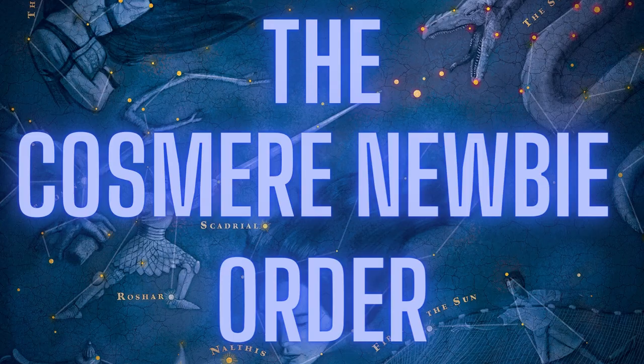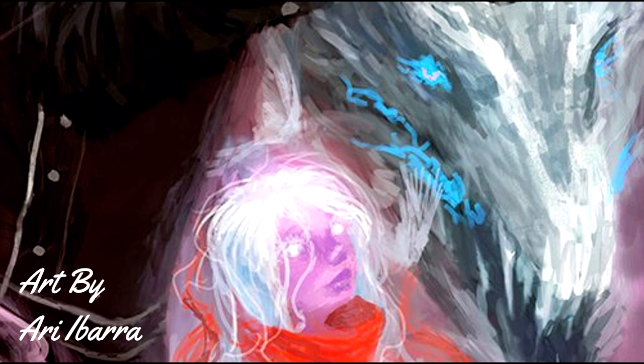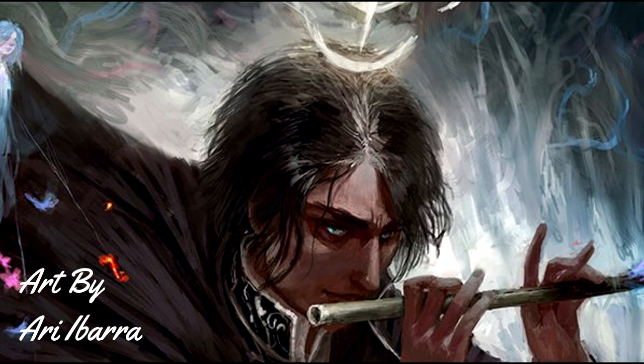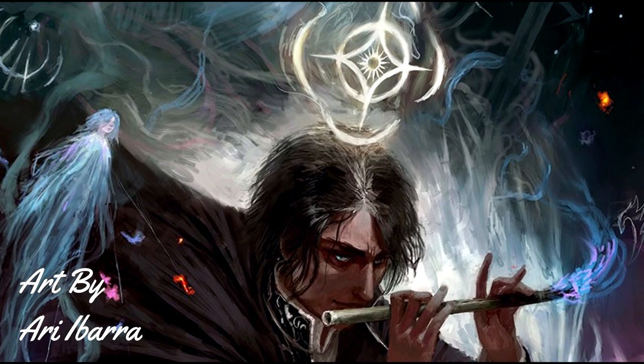The Cosmere Newbie Order. This reading order is for the Cosmere newbies out there — those who have never read any Cosmere books before but are interested in jumping in. It's also for those who have perhaps read one or two Cosmere books, realised there's a larger scope to the universe, and are now looking for direction. If you fit either of these camps, this is the reading order for you. If you've already started, just skip over what you've read and follow the order of the rest of the books.